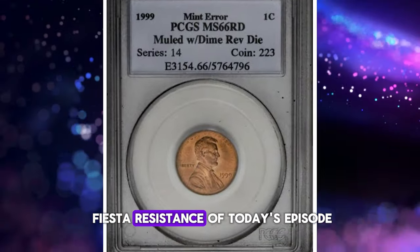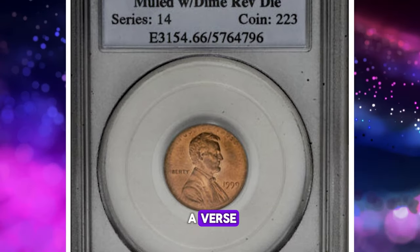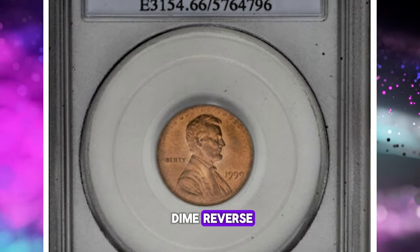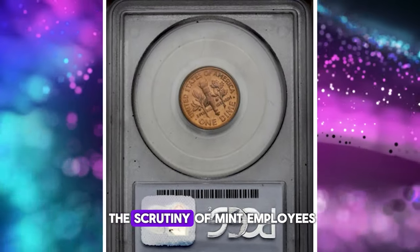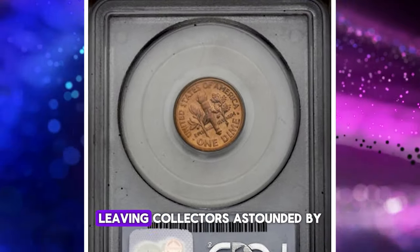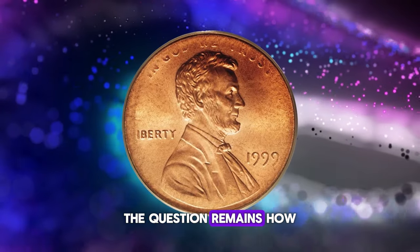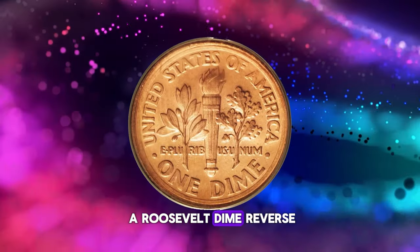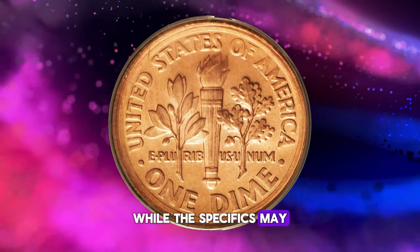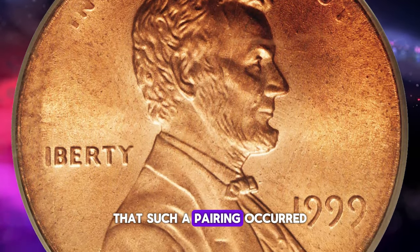And now for the pièce de résistance of today's episode: the 1999 Lincoln cent obverse muled with a Roosevelt dime reverse. This extraordinary error coin managed to slip through the scrutiny of mint employees, leaving collectors astounded by its existence. The question remains: how did a Lincoln cent obverse die find itself paired with a Roosevelt dime reverse? While the specifics may elude us, this coin stands as undeniable proof that such a pairing occurred.